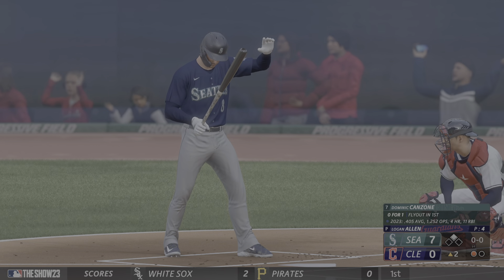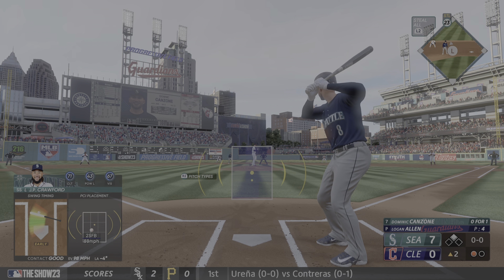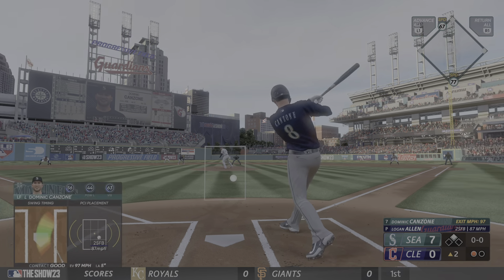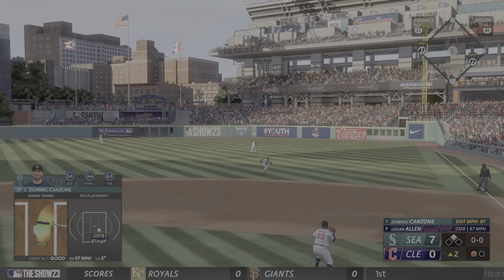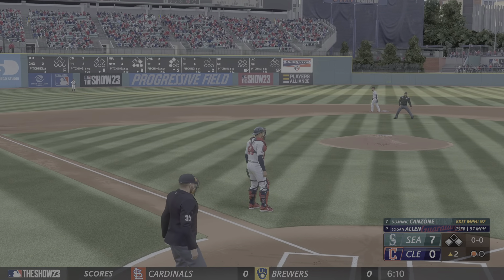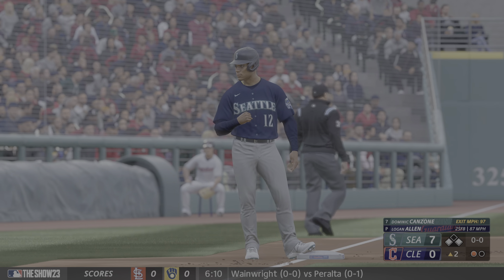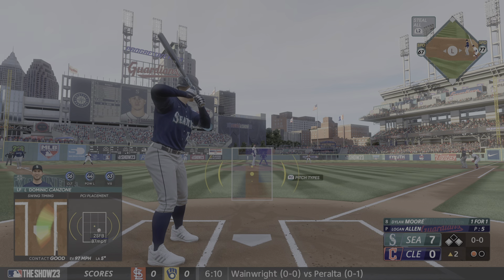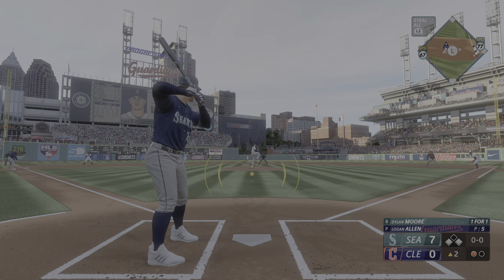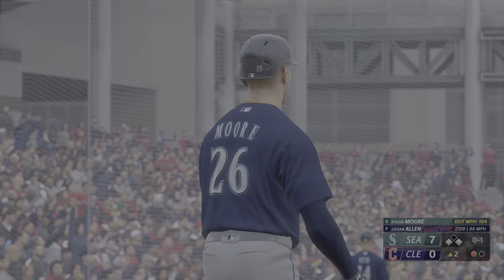Stepping in for the Mariners, Dominic Panzone, 0 for 1 with a fly out. Sharp grounder that's through for a base hit! They won't risk the send — runners at the corners with one away. He was ready to swing on the first pitch. He pulled it hard into the outfield and even when you keep it on the ground it feels great when you hit a missile like that.